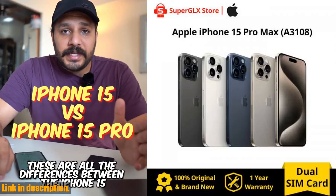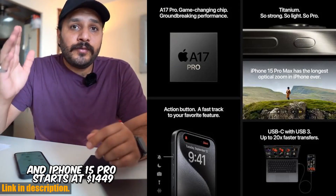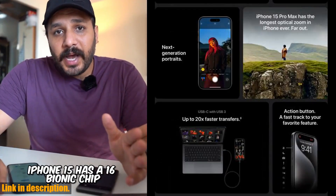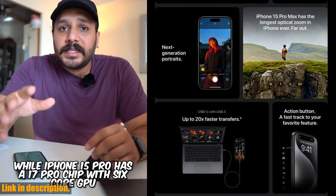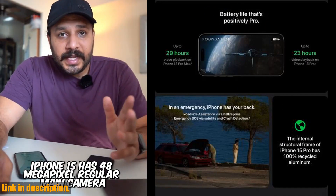Hey there, tech enthusiasts! Today we are going to take a deep dive into the brand new 2023 original Apple iPhone 15 Pro Max. This incredible piece of technology is a game changer in the world of smartphones, and I can't wait to share with you all the amazing features and capabilities of this device.